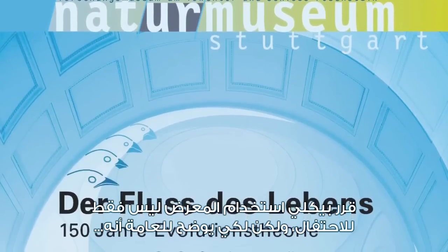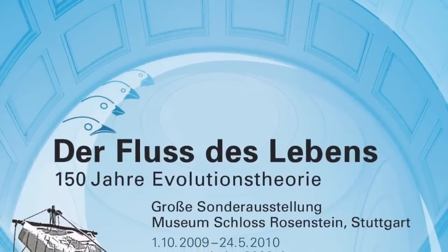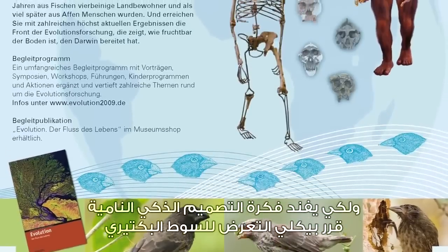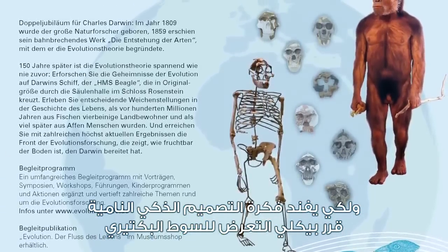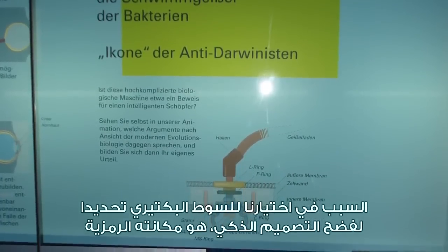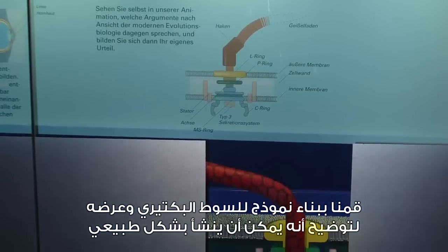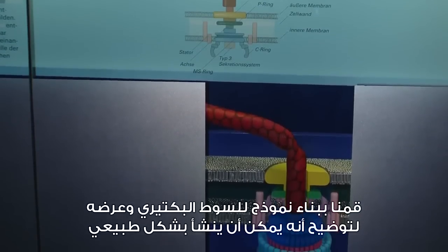Beckley decided to use the exhibition not just to celebrate Darwin's theory, but to make clear to the public that there was no debate about Darwin's ideas among scientists. In order to refute the growing idea of intelligent design, Beckley decided to include a display on the bacterial flagellum. They built a mobile model of the bacterial flagellum and had an animation to show that it could originate naturalistically.